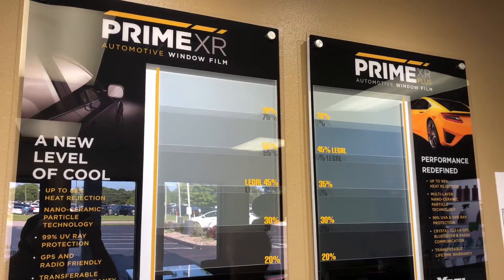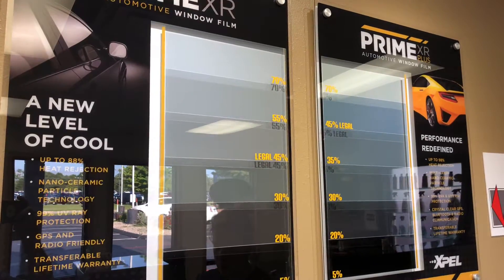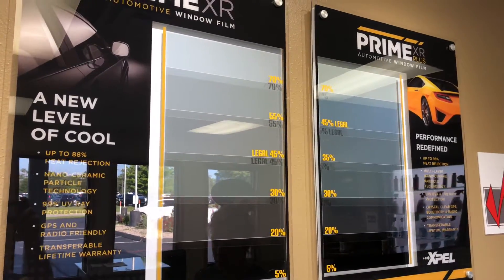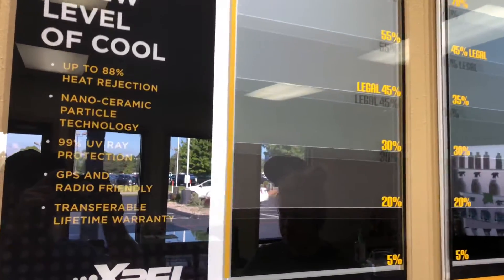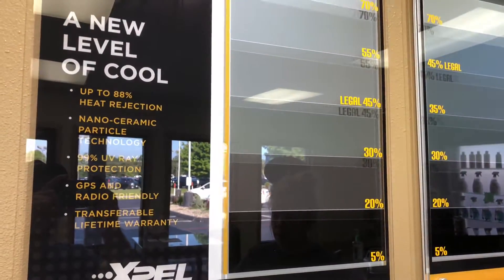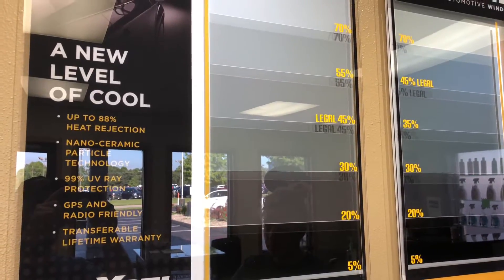We finally made the change — we are now proud to be an authorized Expel window film dealer. We'll be offering their window film and their paint protection film. Expel has a transferable lifetime warranty, which most window films do not have, so I think that's a really cool feature.